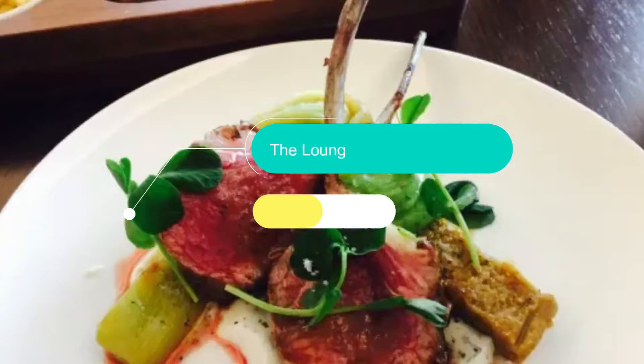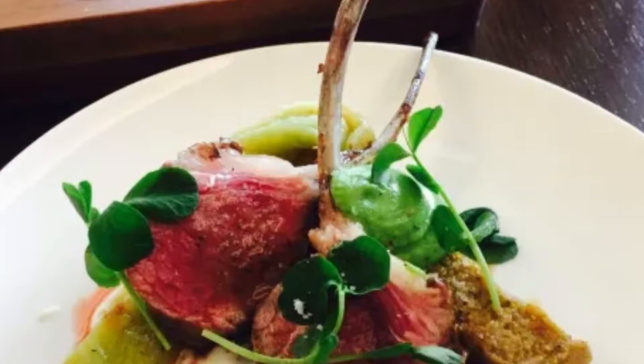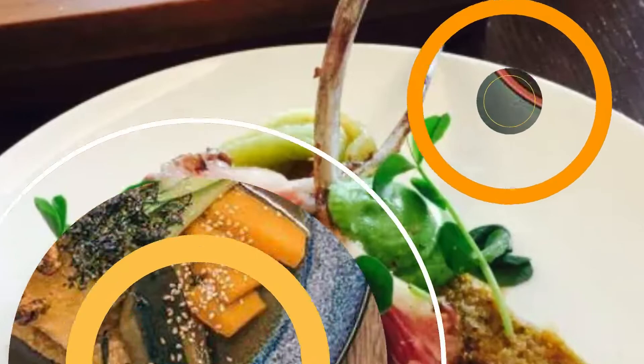Number 5: The Lounge by Frogmore Creek. Located on Hobart's waterfront, The Lounge by Frogmore Creek boasts sweeping views just begging to be uploaded to the gram. Brought to you by the talented team behind Frogmore Creek Wines, you know you're in for an absolute treat.